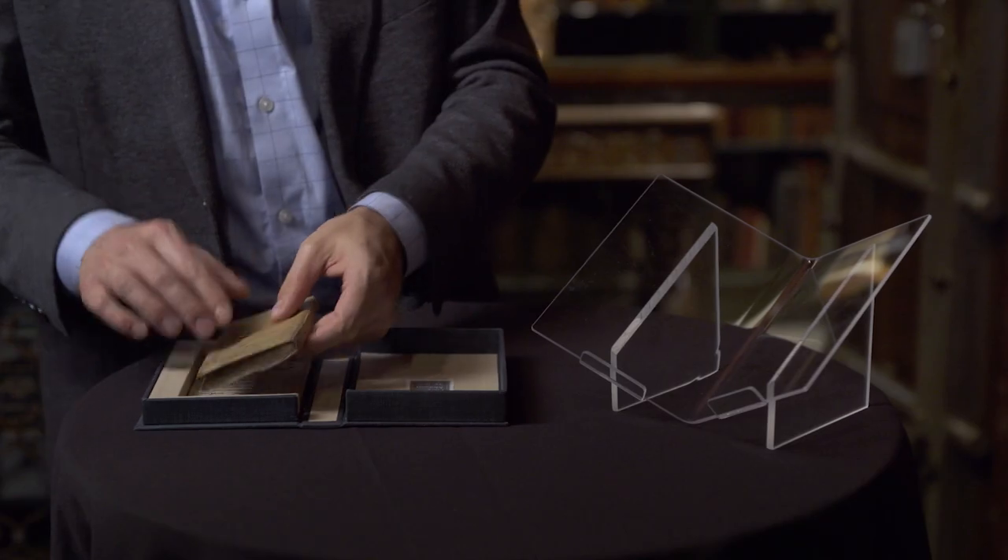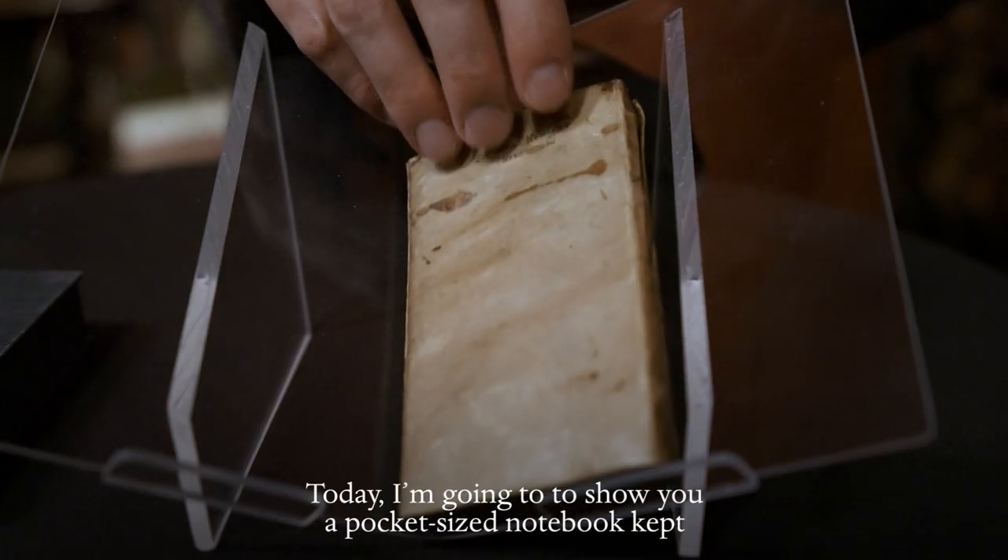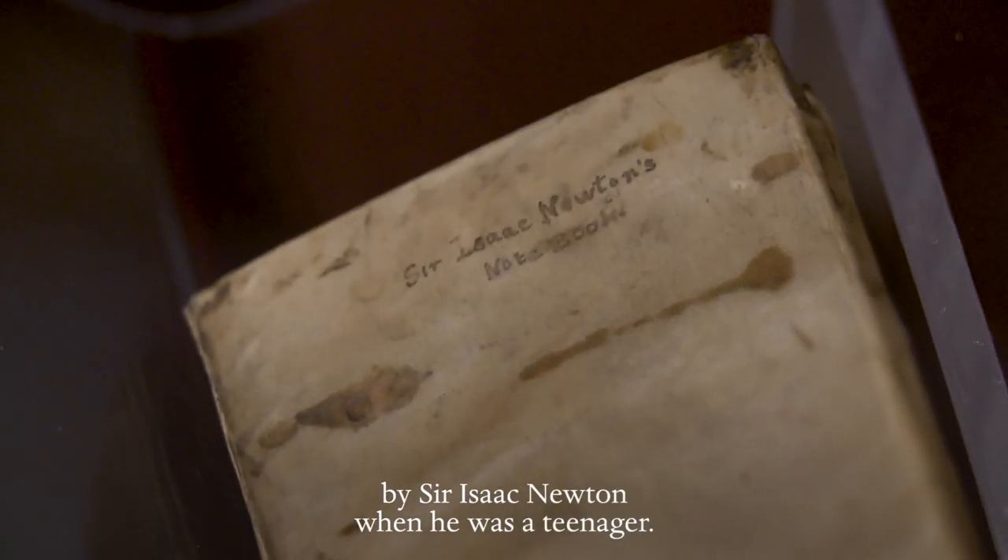My name is Philip Palmer. I'm the Robert H. Taylor Curator and Department Head of Literary and Historical Manuscripts here at the Morgan. Today I'm going to show you a pocket-sized notebook kept by Sir Isaac Newton when he was a teenager.